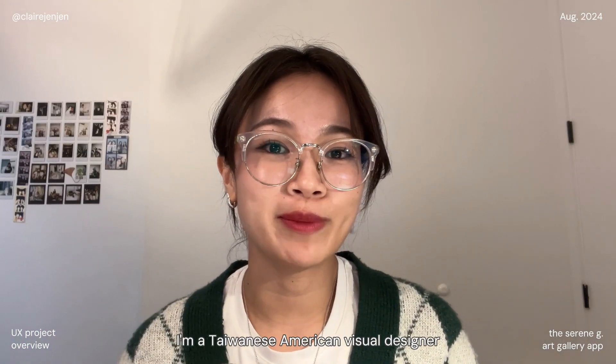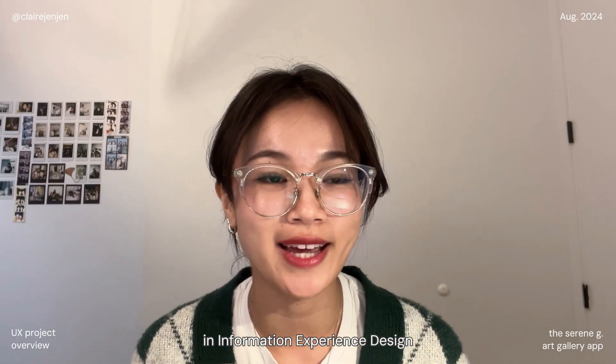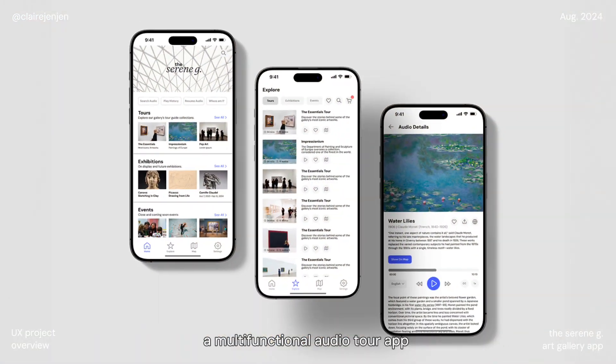Hi, my name is Clara Zhen. I'm a Taiwanese-American visual designer currently pursuing a master's degree in information experience design at Pratt Institute. Today I'd like to walk you through a project I worked on called the Serene G, a multi-functional audio tour app for a fictional art gallery.